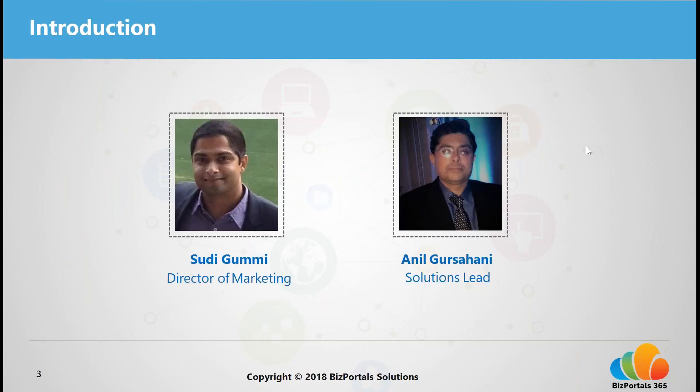A little bit about us. I'm Sudi Gimmie, the Director of Marketing at BizPortals Solutions. Before joining BizPortals, I was a management consultant at PricewaterhouseCoopers (PwC), focused on digital strategy and digital transformation for Fortune 500 companies. My expertise is in helping companies digitize all aspects of their business, from customer-facing digital experience to internal collaboration, to back-office operations, and helping them align their business strategy with their IT strategy.